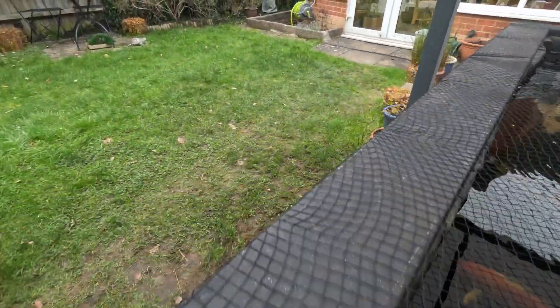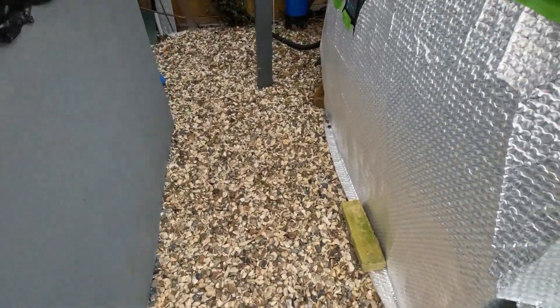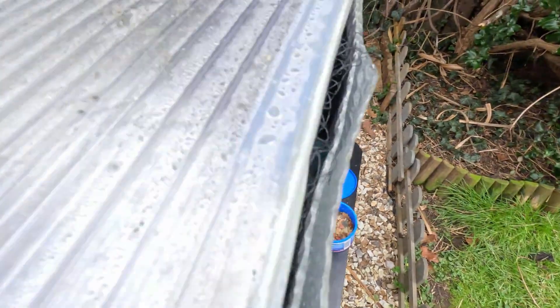And we'll just have a look and see what these are doing. All looking good. The missus is feeding the goldfish - there they are. Bless them, all four of them - all survived the winter, bless their little hearts.